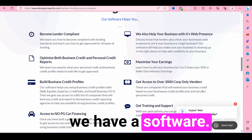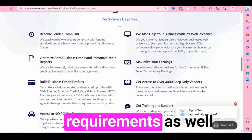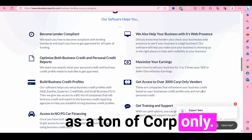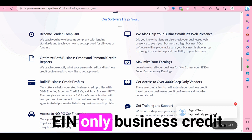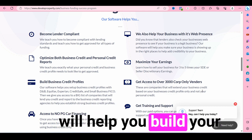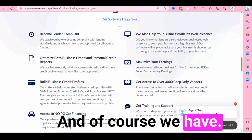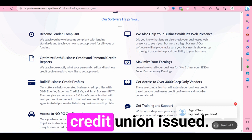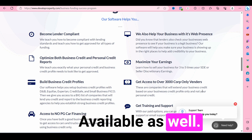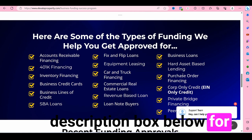We have a software with information on lenders' underwriting requirements, as well as a ton of corp-only — otherwise known as EIN-only — business credit vendors that will help you build your business credit profiles without having to use your personal credit. We also have bank-issued and credit union-issued business credit cards available, and other types of business financing. The link will be down in the description box below for you to sign up.